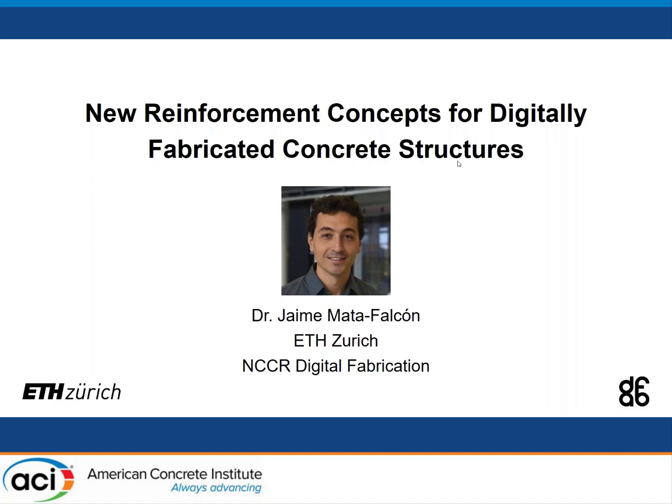Good afternoon. Thank you, Eric and Liberato, for organizing this interesting event. In the next minutes, I will present the new reinforcement concepts we have been working on at ETH Zurich in the last four years. The presentation is not only about extrusion-based 3D printing, but will also cover several digital fabrication technologies with concrete, which I think are also interesting for reinforcement.